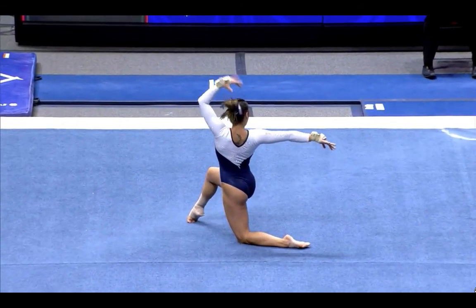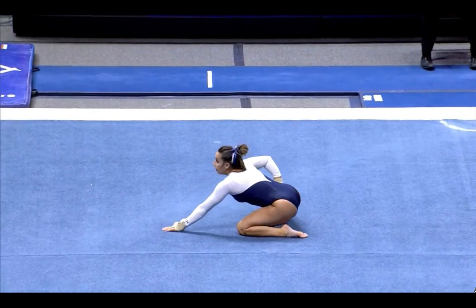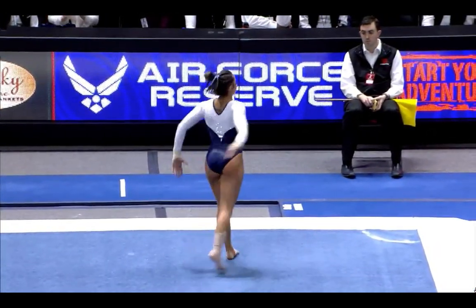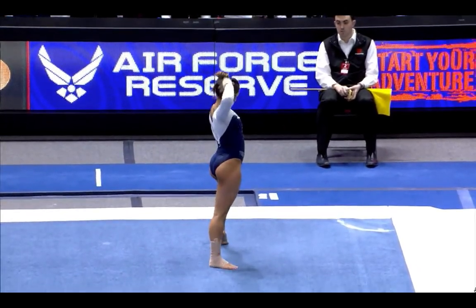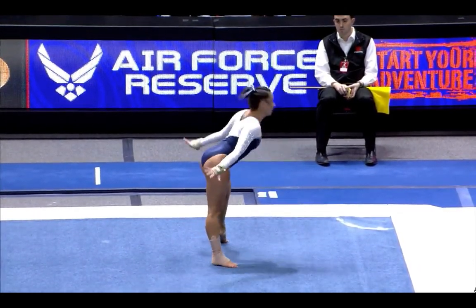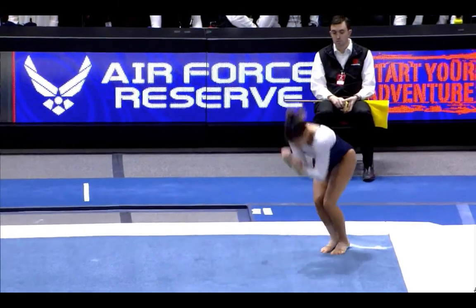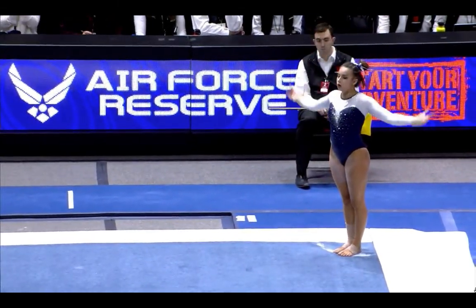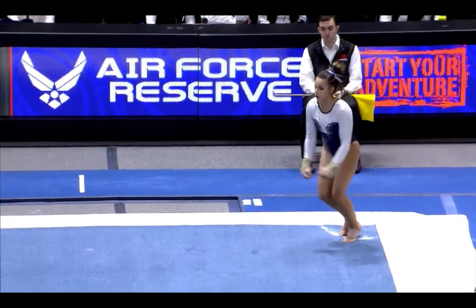Utah with over a point lead going into this third rotation at 98.825 to 97.575, Utah comfortably in the lead as we wrap things up on floor. Garcia's career-best score is a 9.9 — she tied that score at Big Tens last year to place fourth.